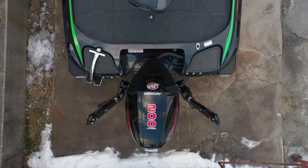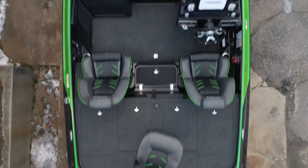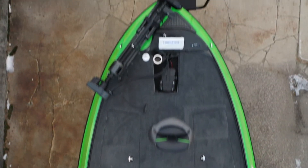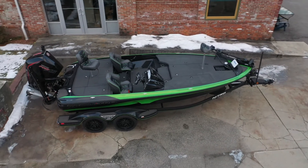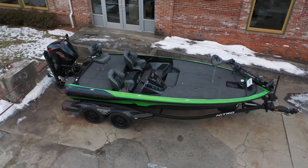You trust Ranger Boats because they represent top-of-the-line quality and legendary performance. So you should know that Thayer's Marine was named 2018 Ranger Dealer of the Year. Our sales volume is only part of the equation — Ranger recognizes our long-standing commitment to customer service.